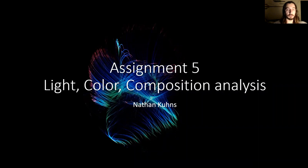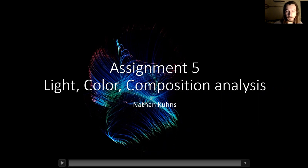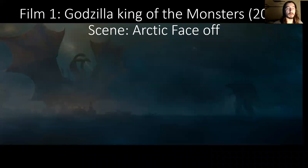Hello, everyone. Welcome to my assignment five of light, color, and composition in film. Film number one I'd like to talk about is a scene from Godzilla: King of the Monsters, which was created in 2018. The scene is the Arctic Face Off.